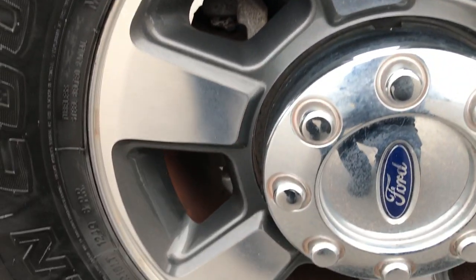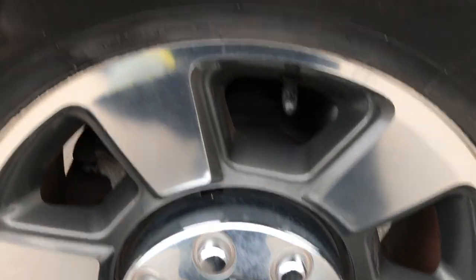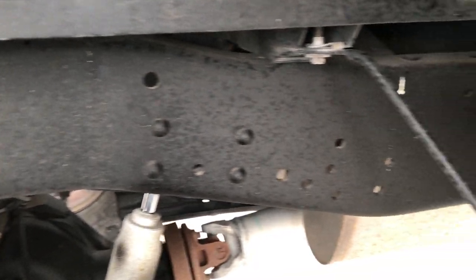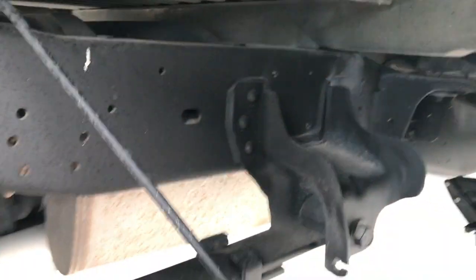Didn't see any dents or dings. This back rim is in excellent condition as well — no scuffs, scrapes, or corrosion on it. I do believe this truck came from down south, so that's why the frame and underbody is so clean.